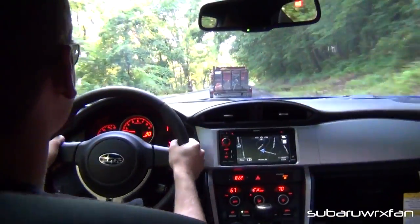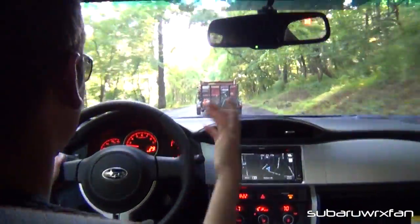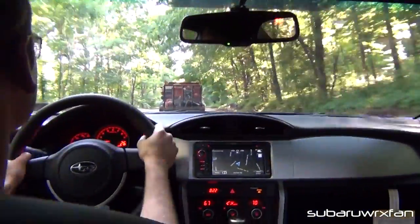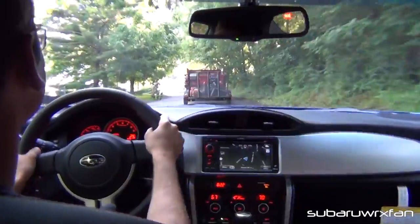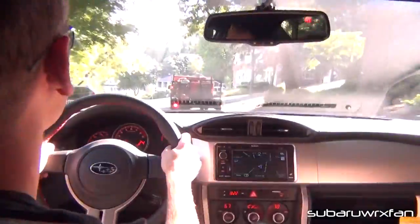I've driven Porsche Caymans and Boxsters and stuff like that, and I actually prefer the way this feels to those. I've driven those on corners and this just feels different than those cars. I don't know, I love it — maybe I'm in the honeymoon phase — but right now this is amazing.